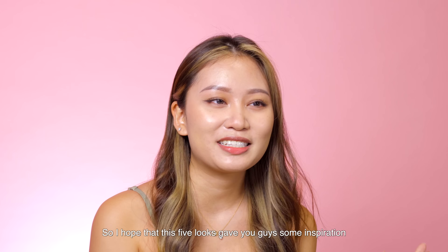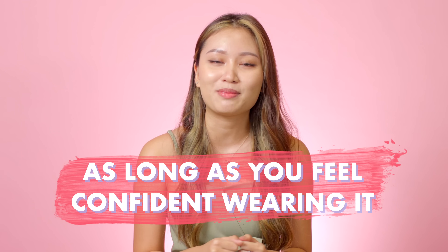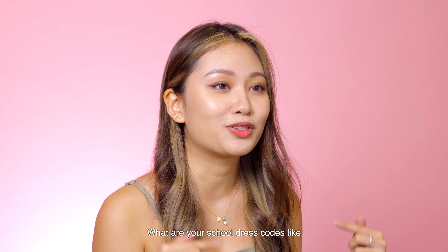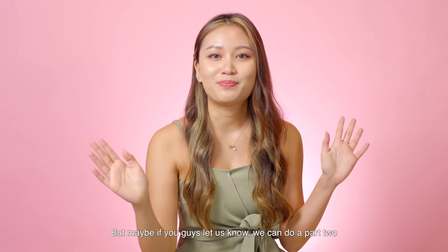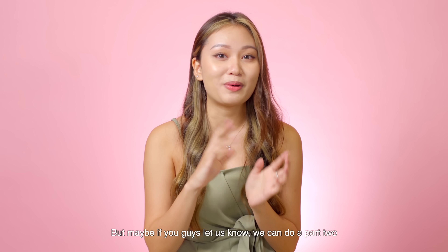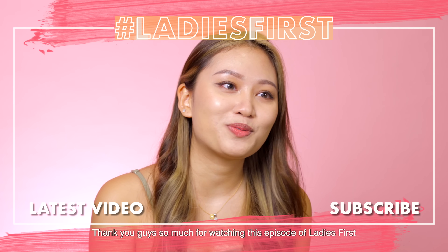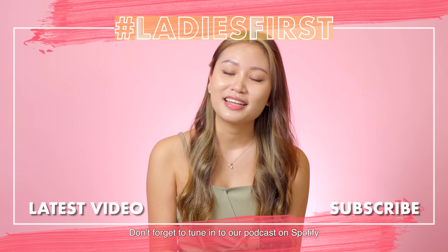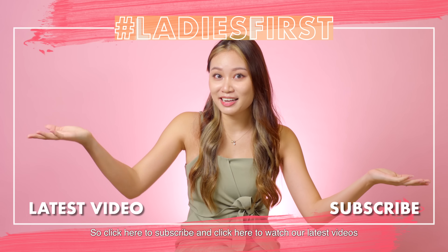I hope that these five looks gave you guys some inspiration of what to wear for the new school year. Whatever your style is, as long as you feel confident wearing it, I'm sure you guys will look amazing. Let us know in the comments down below what your school dress codes are like, and maybe if you guys let us know we can do a part two and adhere to all your strict dress code rules. Thank you guys so much for watching this episode of Ladies First. Don't forget to tune in to our podcast on Spotify — the link is in the description down below. Click here to subscribe and click here to watch our latest video. Bye!